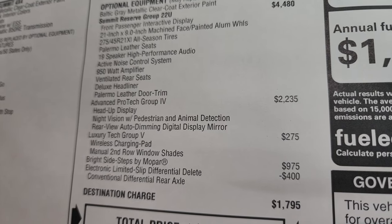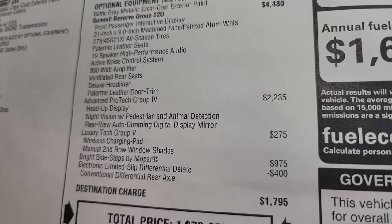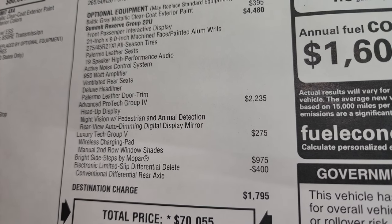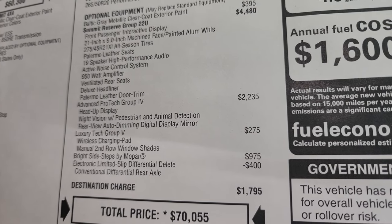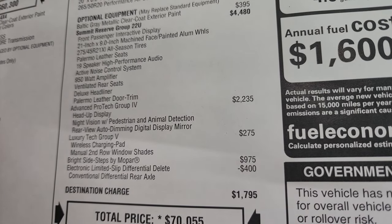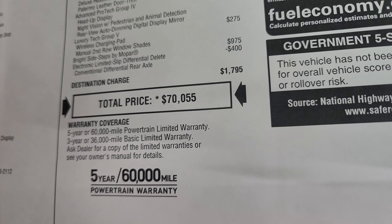This one also has the Advanced Pro-Tech Group 4, which includes heads-up display, night vision with pedestrian and animal detection — we might take this out later and do a night drive to show you that system. There's also the rear view auto-dimming digital display, and the Luxury Tech Group 5 which adds the wireless charge pad and manual second-row window shades. The Mopar steps are $975, and there's a discount for a conventional rear axle of $400. Total MSRP on this one is $70,055. There's a link in the upper right-hand part of the screen to our website where you can check out pricing and available discounts and rebates.